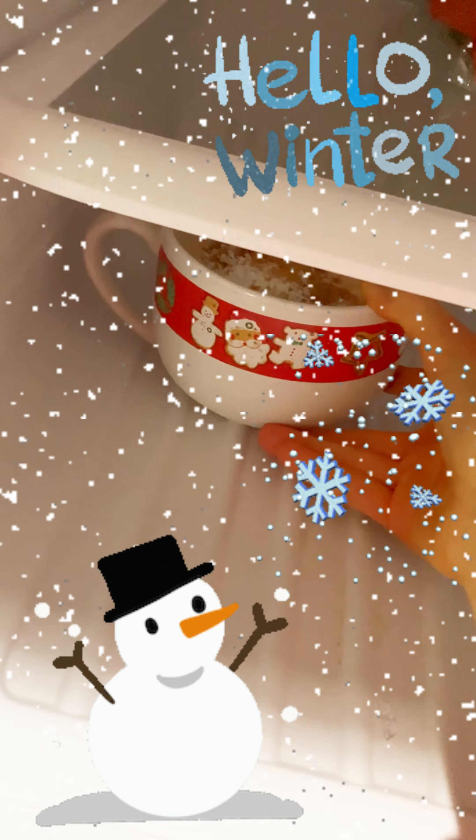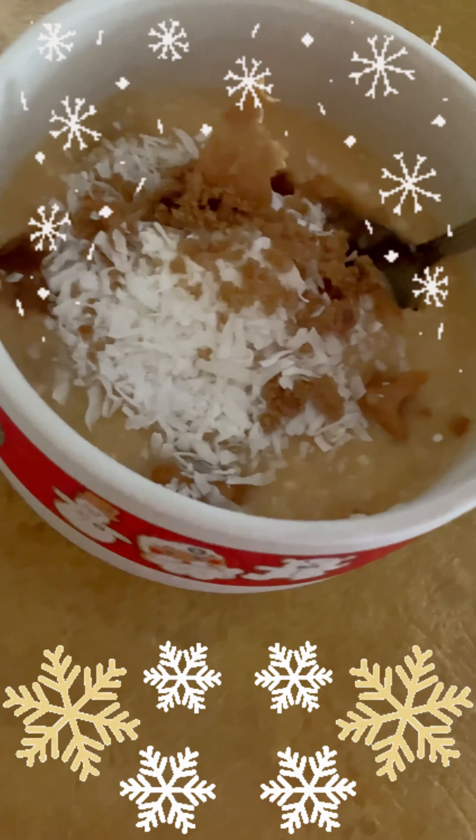We are going to pop this back in the freezer for a couple of hours, and voila, it's frozen. Delivery time!